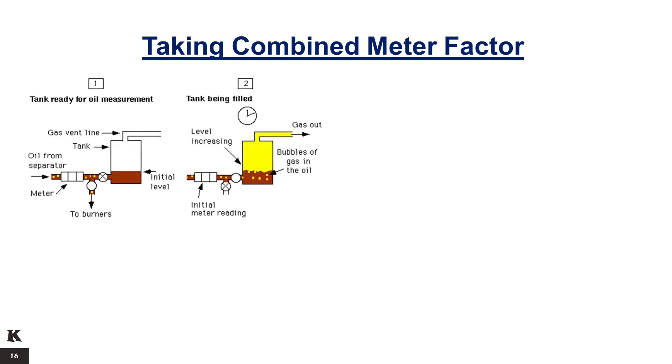Taking Combined Meter Factor with the Surge Tank. Step 1: when the tank is ready for oil measurement, take note of the oil meter initial reading as well as the initial tank level reading. Step 2: when the tank is being filled by the oil from the separator oil outlet, the level inside the tank is increasing and bubbles of gas in the oil will vent out through the tank gas vent line.